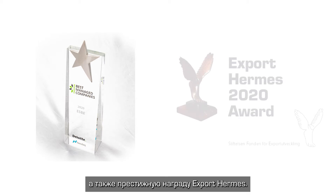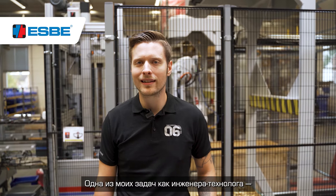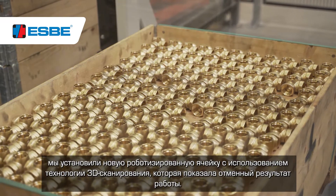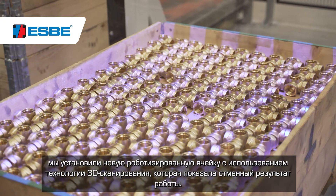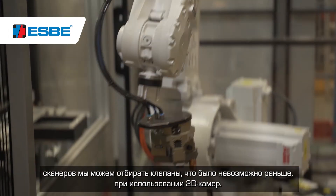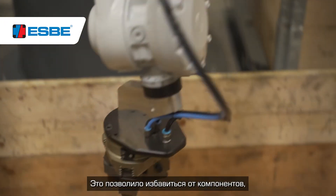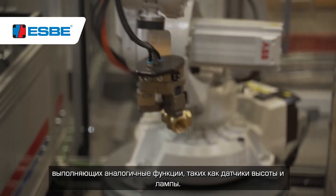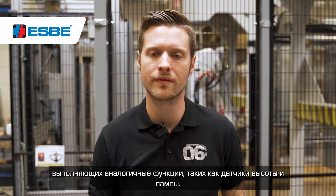ESPE is a highly successful company and recently we received the awards Sweden's best managed companies by Deloitte and Nasdaq, as well as the prestigious Export Terms Award. One of my tasks as a production engineer is to keep up with the technology and automation. We just recently installed a robotic cell and we chose 3D scanners for it and it works really well. With these scanners we can pick valves that wasn't possible before with the 2D cameras. This has resulted in the elimination of many components around, such as height sensors and lamps. We also reduced our electricity use.